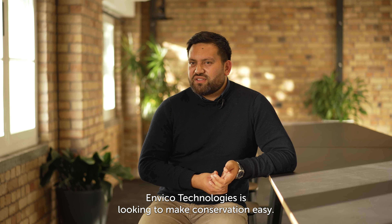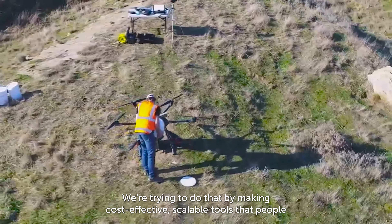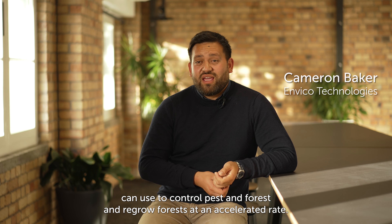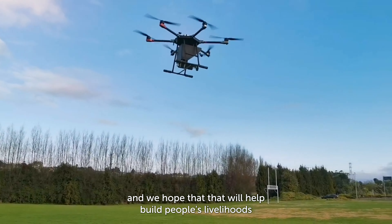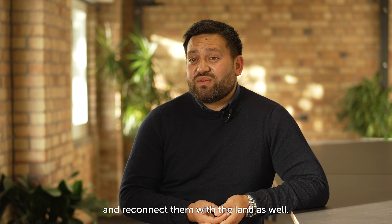Envico Technologies is looking to make conservation easy. We're trying to do that by making cost-effective, scalable tools that people can use to control pests in forests and regrow forests at an accelerated rate. We're trying to protect, conserve and grow our forests and our biodiversity, and we hope that that will help build people's livelihoods and reconnect them with the land as well.